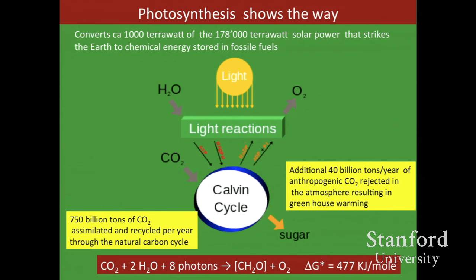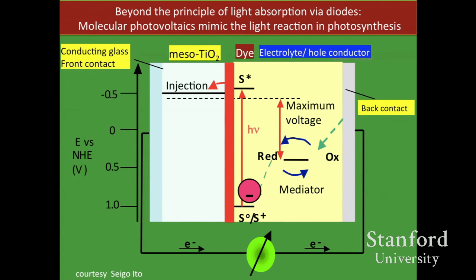One winner at the moment is certainly photosynthesis, with 1,000 terawatt power storage — compare that to the 10 GW we have with PV. That inspired us: the light reaction of photosynthesis, which has worked well for two billion years. Our initial thinking was to try to mimic that reaction using molecular absorbers — that's molecular photovoltaics.